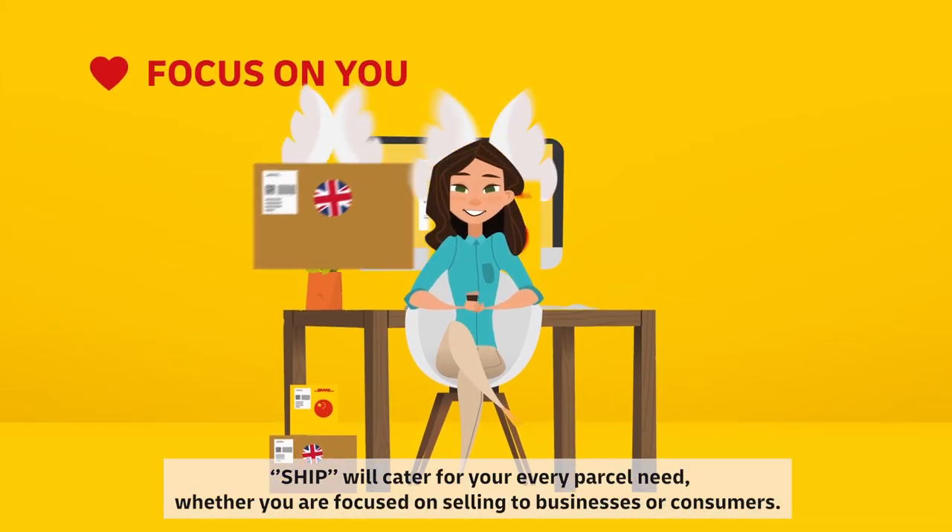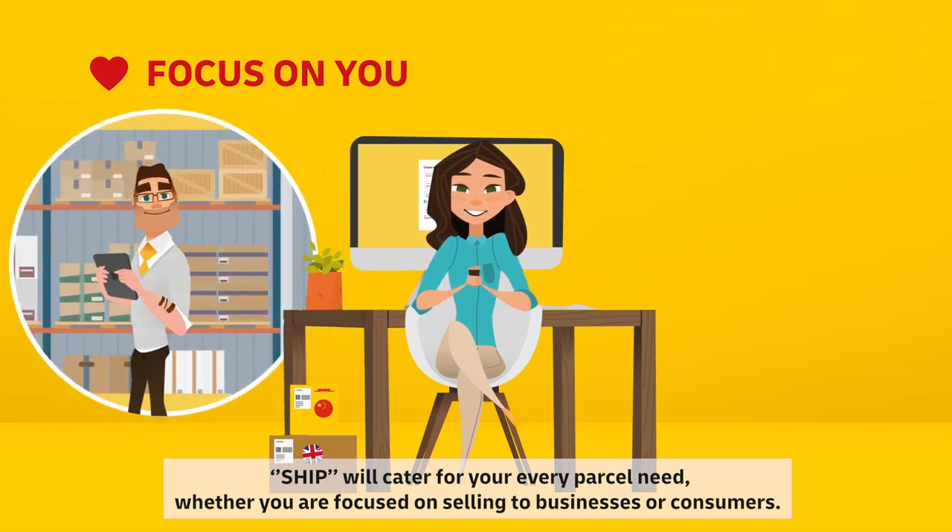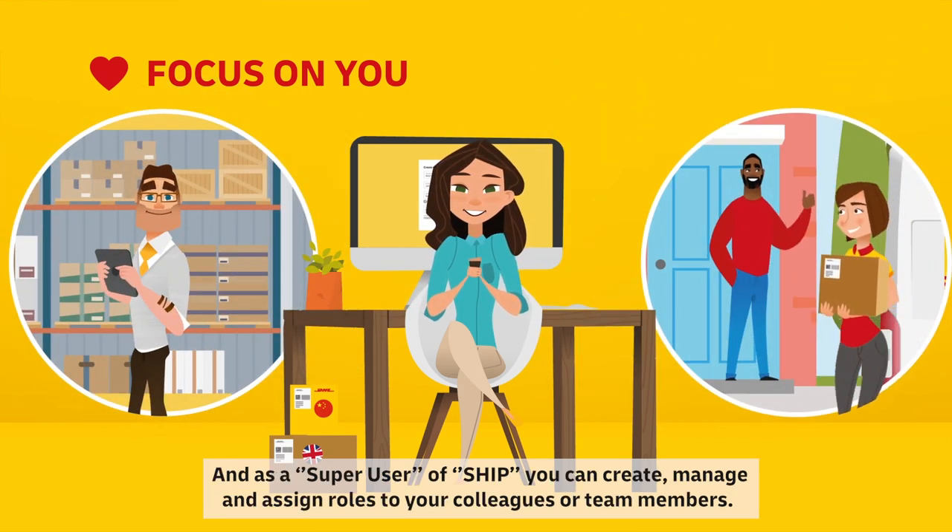SHIP will cater for your every parcel need, whether you are focused on selling to businesses or consumers. And as a super user of SHIP, you can create, manage and assign roles to your colleagues or team members.